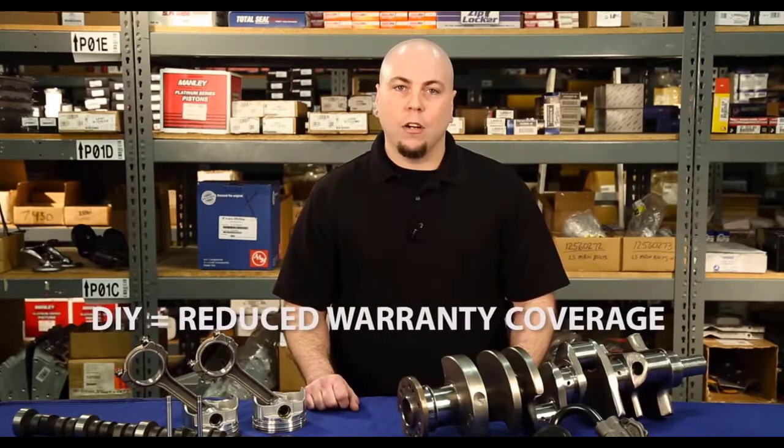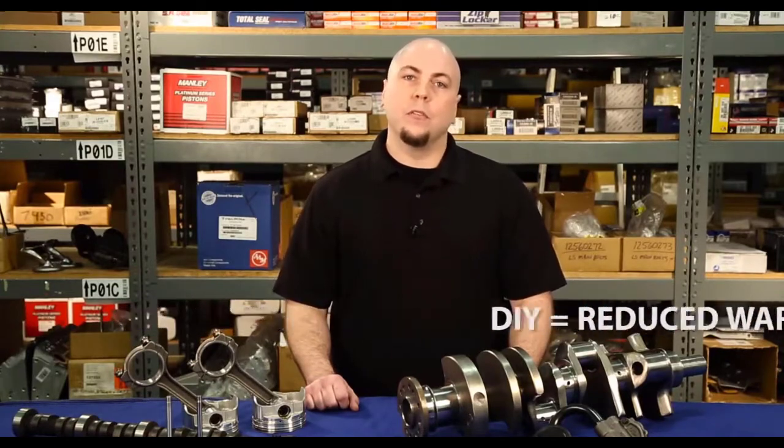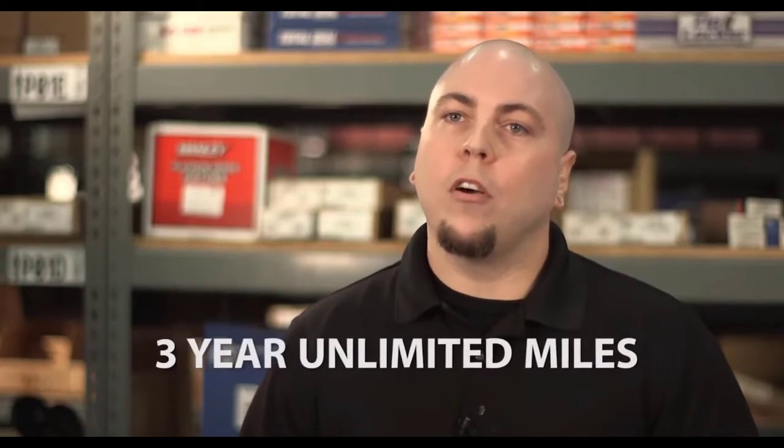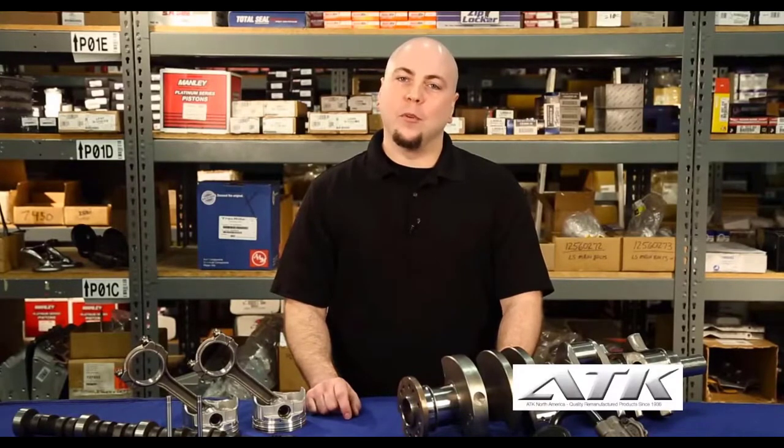You can start the conversation with this question: is the engine you are looking for going to be professionally installed? Obviously, if you are quoting a shop, you can skip this question. Why is that a good starting point? Because if your customer is not having the engine professionally installed, they don't qualify for warranty labor if they have a problem down the road. If the installation is done at an automotive repair shop, most all of our light duty gasoline engines are covered for three years with no mileage limit. This standard warranty covers parts and labor should the engine they purchase be later determined to have a defect.